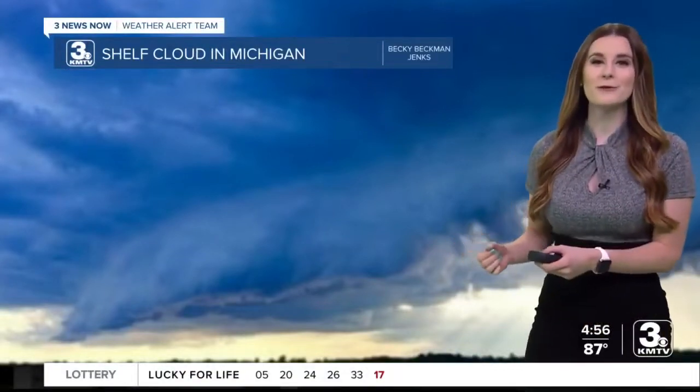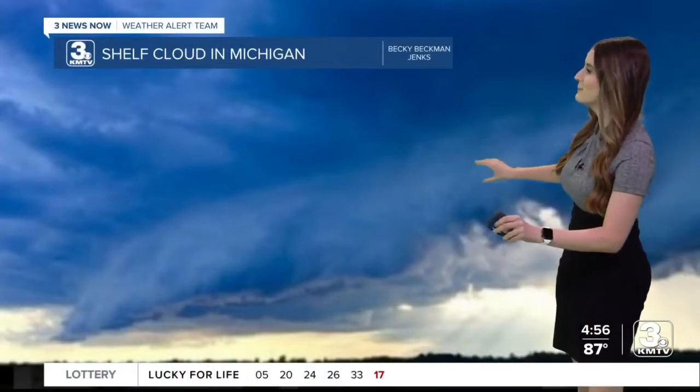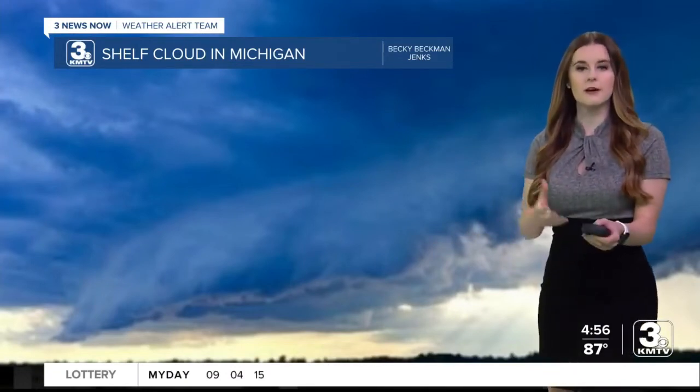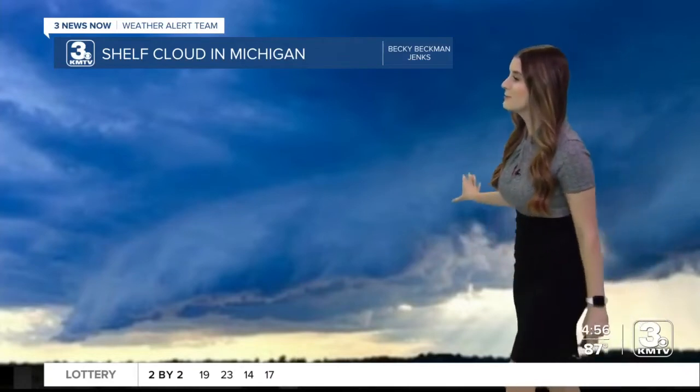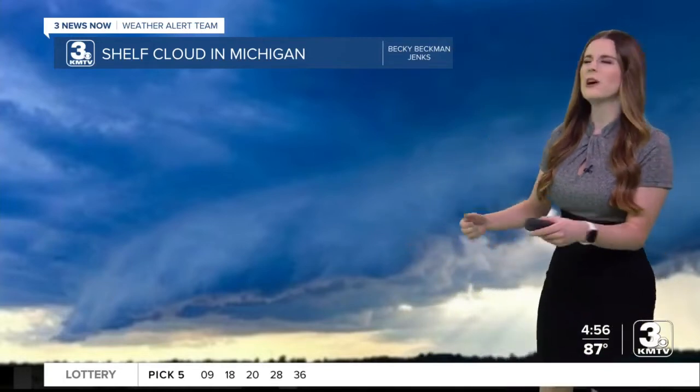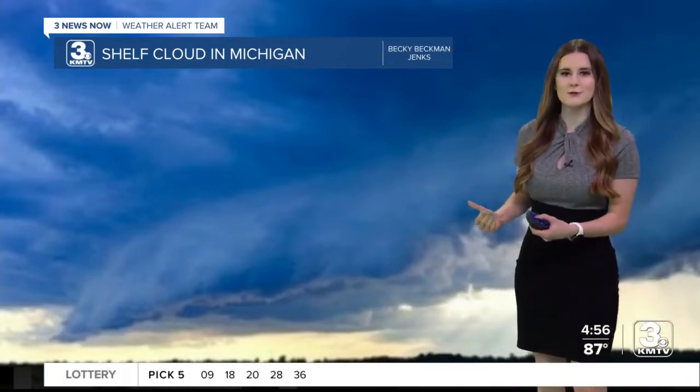Today's Weather Wednesday viewer photo was sent to me by Becky Beckman Jenks, and it showcases a shelf cloud in the upper peninsula of Michigan. We have seen a couple of shelf clouds pass through Nebraska and the Omaha area — I can confirm because I have seen them. Shelf clouds form on the leading edge of a thunderstorm.